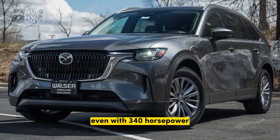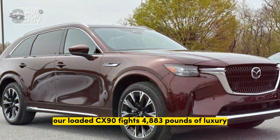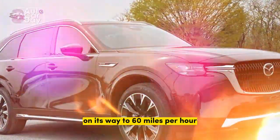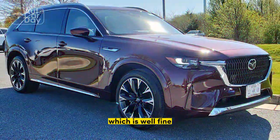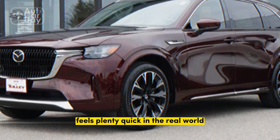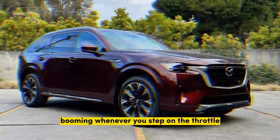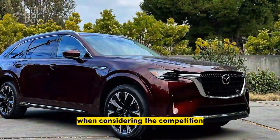Even with 340 horsepower, our loaded CX-90 fights 4,883 pounds of luxury on its way to 60 miles per hour. The Mazda's 0-60 time is 6.5 seconds — which is, well, fine. The 2024 Mazda CX-90 Turbo S feels plenty quick in the real world, with the engine booming whenever you step on the throttle. Still, we expected quicker results when considering the competition.